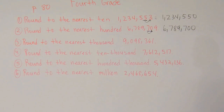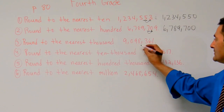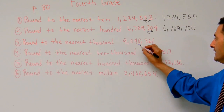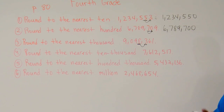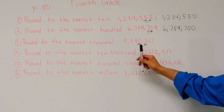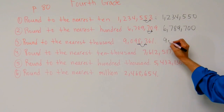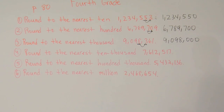Now let's take a look at number three. Number three says round to the nearest thousand — ones, tens, hundreds, thousands. I'm going to look to my digit to the right. I've got a three. Remember four and below, stay put. We're going to round to the nearest thousand, so that eight is going to stay the same. We're going to have nine million ninety-eight thousand.